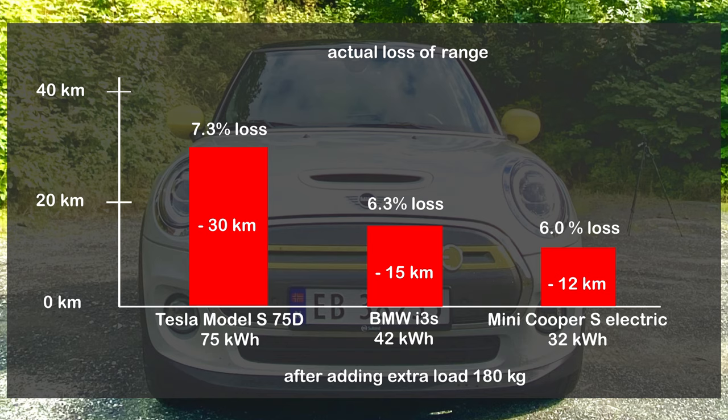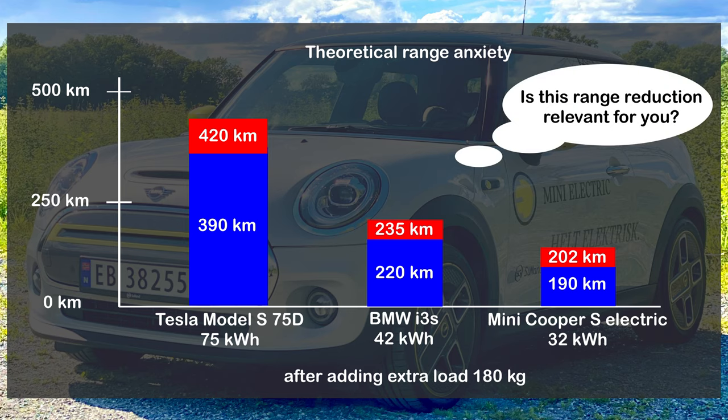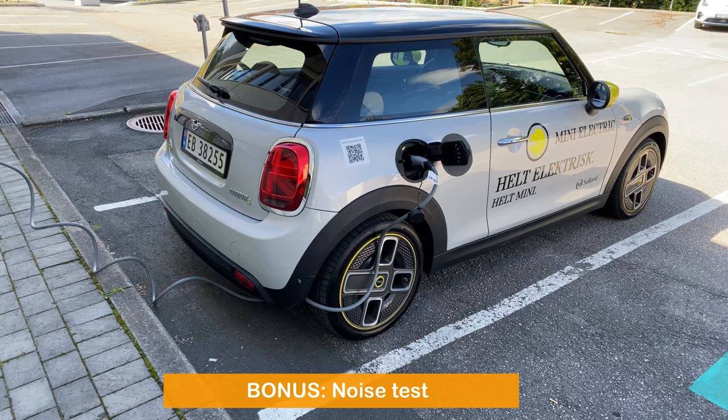That's way less than the Tesla Model S 75D. In a real-world scenario, the Mini Cooper's range will be shortened by only 12 kilometers, whereas the Tesla's range will be reduced by 30 kilometers. Tesla has a large battery and losing around seven percent of range doesn't make a huge difference — it still leaves about 390 kilometers. However, the situation is different for the Mini: losing only six percent means range drops down to 190 kilometers.